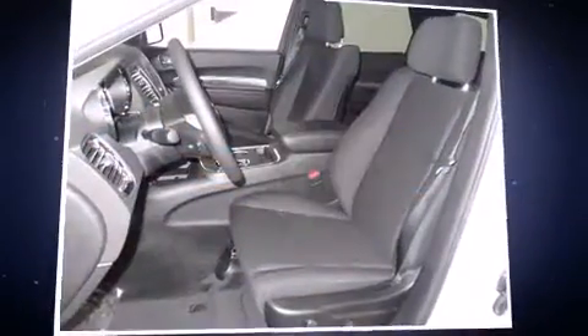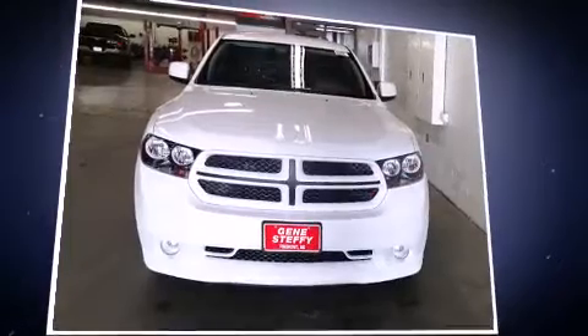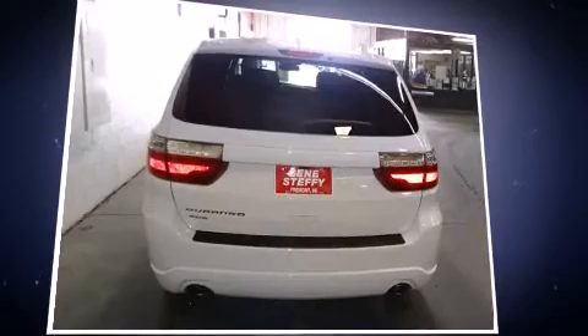Dodge prioritized practicality, efficiency, and style by including front and rear reading lights, a tachometer, fully automatic headlights, remote keyless entry, and more.